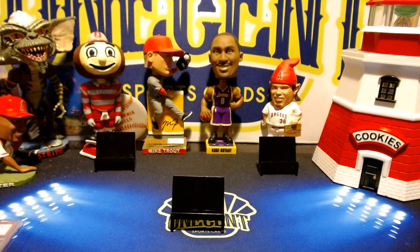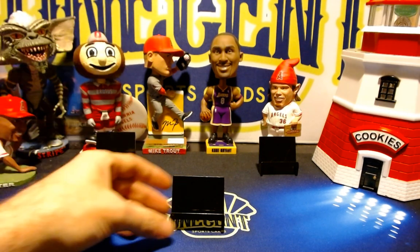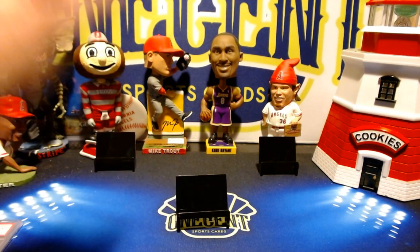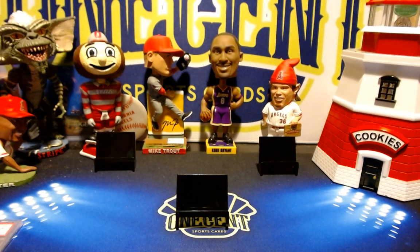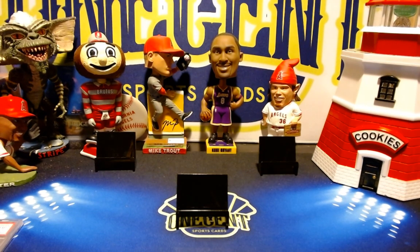Hey everyone, welcome back to One Cent Sports Cards YouTube channel. Today I'm doing a video to tell you about my upcoming break for this week. As you can see, there are no cards on the table, and that is because they haven't been released yet. We will be doing a hobby box of the new 2020 Topps Heritage release, which is due out Wednesday. We're going to be breaking this on Thursday night.